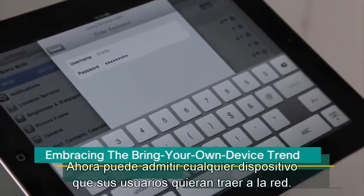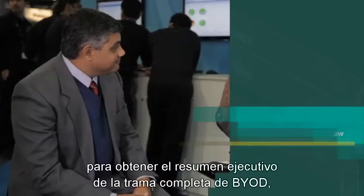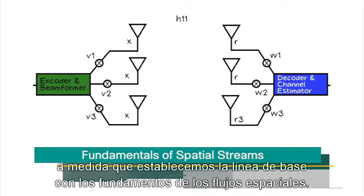Now, you can welcome any device your user wants to bring on the network. Watch and learn as Jayshree corners Sujai Hayala to get the executive overview of the entire BYOD storyline, as we then lay out the baseline for the fundamentals of spatial streams.